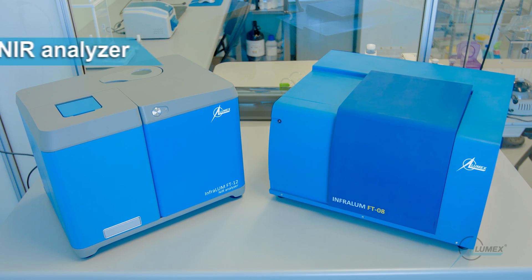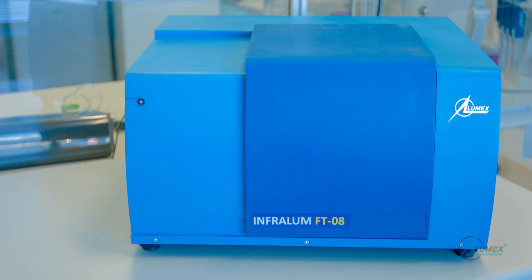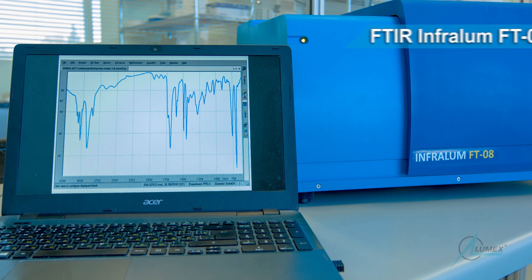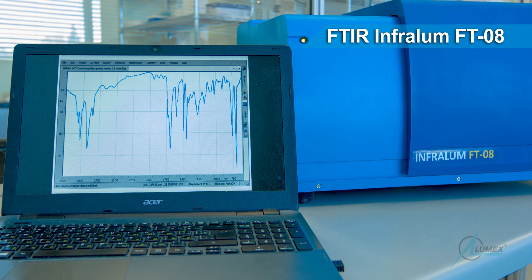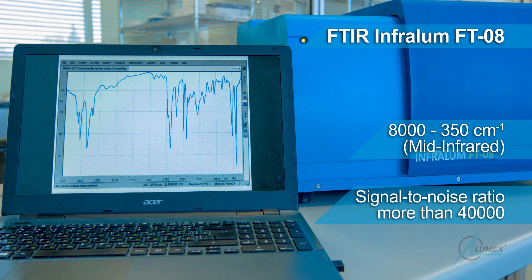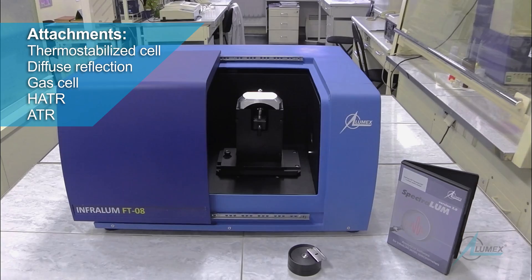Lumex Instruments produces two families of Fourier transform infrared spectrometers: Infralum FT-08 and Infralum FT-12. Based on Fourier transform technique combined with our patented misalignment-proof interferometer, Infralum FT-08 can be used from precise research to reliable routine analysis, providing high accuracy and wide optical range. The enlarged compartment is designed to accommodate a wide variety of accessories.